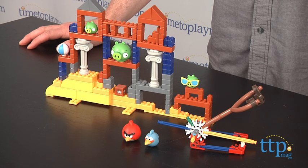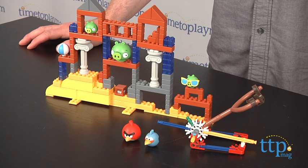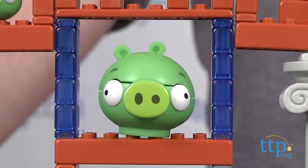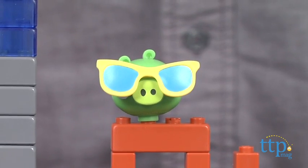This is a 182-piece set that builds one of the levels from the original Angry Birds game. It also comes with two bird and three pig figures, which I love, and a bonus item and a stack of TNT.